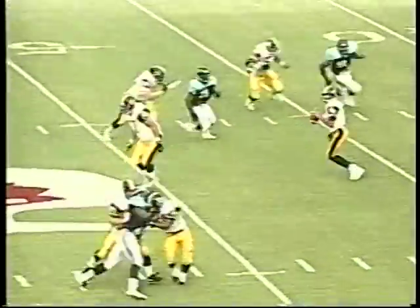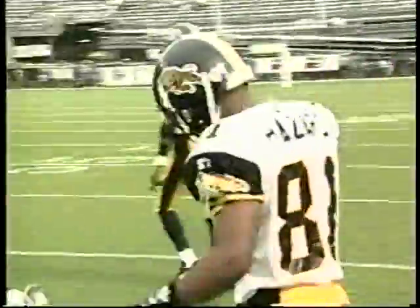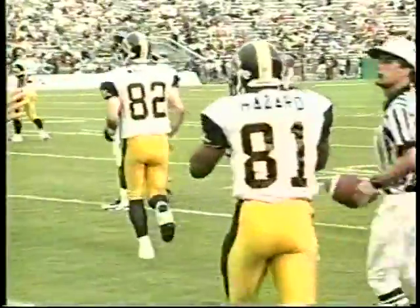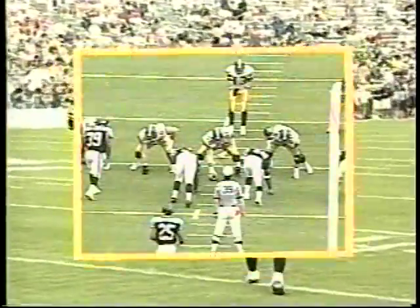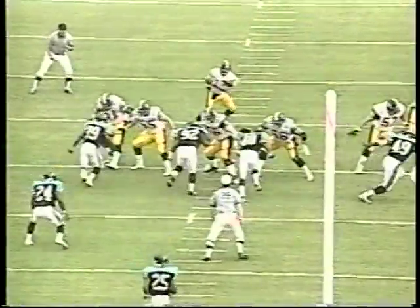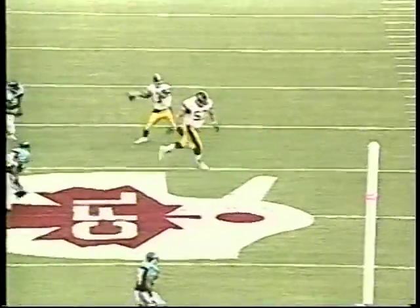On second and seven, Kaville, with lots of time, delivers to the sideline and completes it out there to Manny Hazard, number 81. Hazard, who was in the camp of the Birmingham Barracudas but was released after training camp, has a first down for the Ticats, getting down to the 40-yard line. Birmingham was going with a zone defense, and Hazard ran out and up on the sideline, sitting down in the hole in front of the deep defender. A nice read there by Hazard.